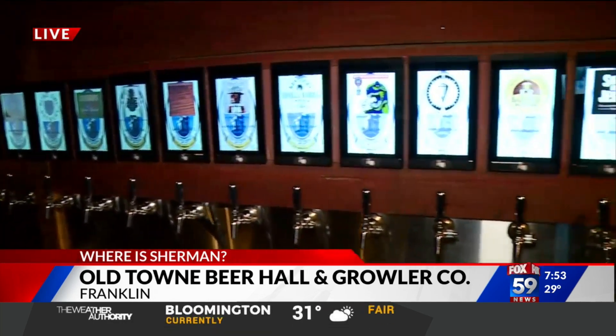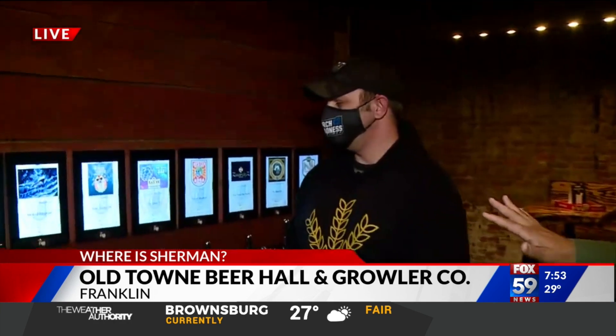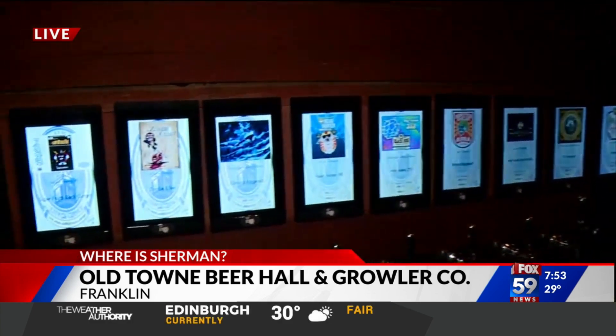They have 10 cocktails and 5 wines as well. The beers are a lot of Indiana, a lot of local, nearby beers. They carry beers that aren't often found elsewhere, and they like to keep their wall unique by rotating out their beers frequently.